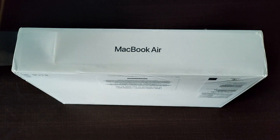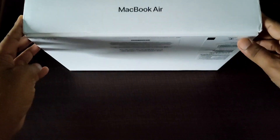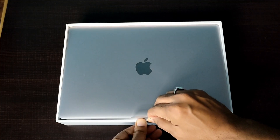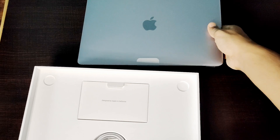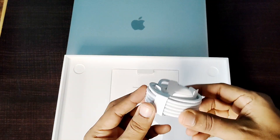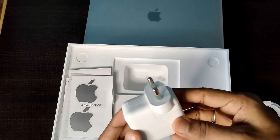Apple's traditional white packaging is simple and classy. We have all the items tucked in perfectly. Talking about the accessories, we get a 2-metre USB-C cable and a 30-watt USB-C power adapter. Now it's time to unveil it.